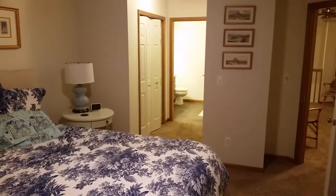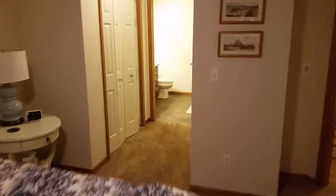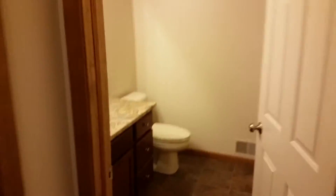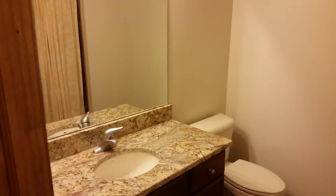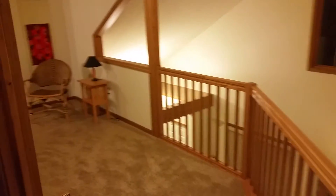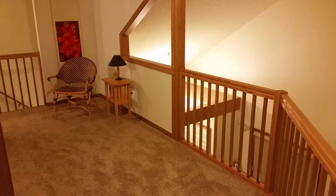Bedroom number one is its own suite as well, just like downstairs which is used as a study — so there are double closets and a full bath. Everything in here is granite and tile floor. There's carpet upstairs in the bedrooms; the main floor is all wood floor and tile. And that is 2060 Liberty Heights.